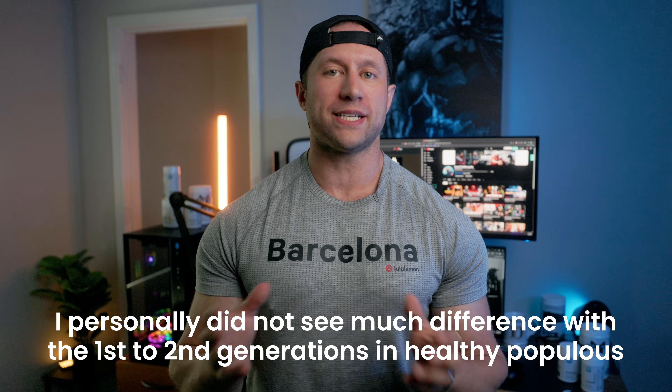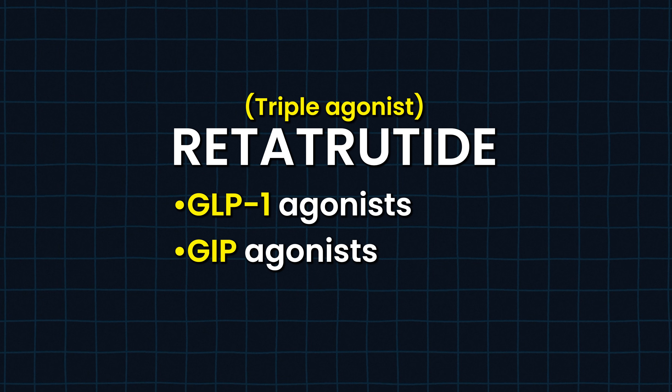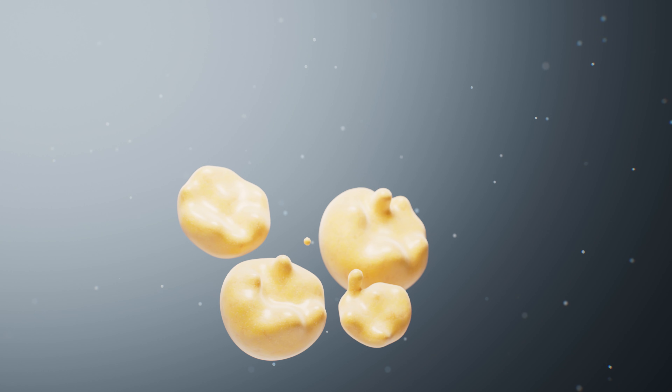Now I want to talk about Retatrutide. With Retatrutide, I was not expecting quite the results that I got, because between the first and second generation I personally didn't see that much of a drastic difference in a healthy population of fit people. However, Retatrutide threw me for a curveball because of how much more effective it was. With Retatrutide you have a triple agonist: GLP-1 agonist, GIP agonist, and then glucagon agonist. GIP does help to agonize the glucagon receptor, but now you have a direct glucagon agonist in there, which can help with muscle preservation and insulin release regulation. You'd never want to go into low blood sugar ranges, so it helps to regulate that metabolic factor.